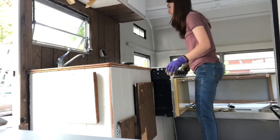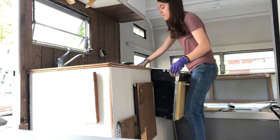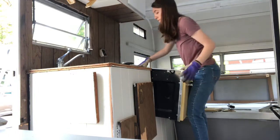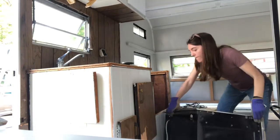Luckily my stove was in really good shape, and I should be able to salvage it and use it again. Taking the stove out really was not that difficult — it was just a series of loosening some screws and also some propane lines.